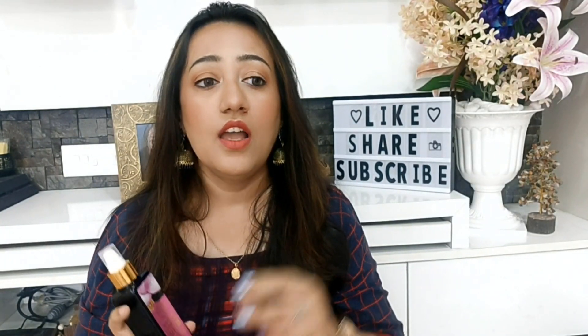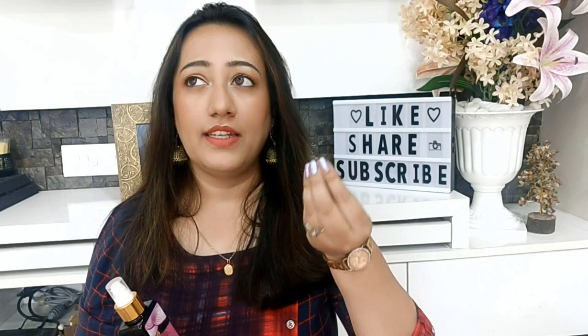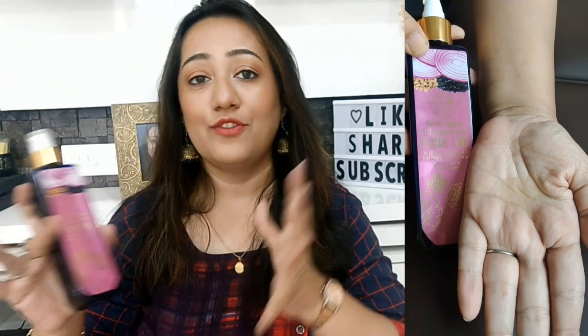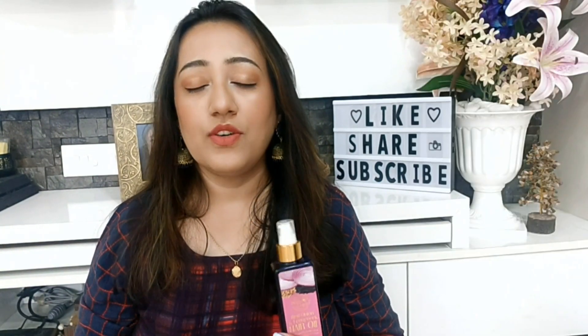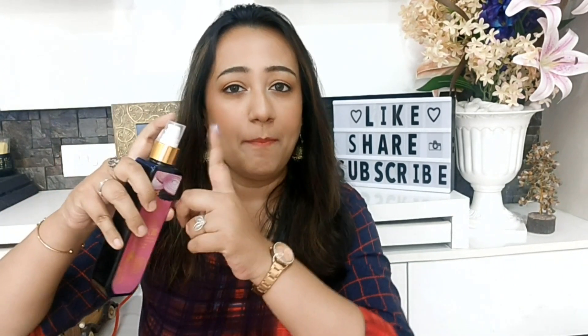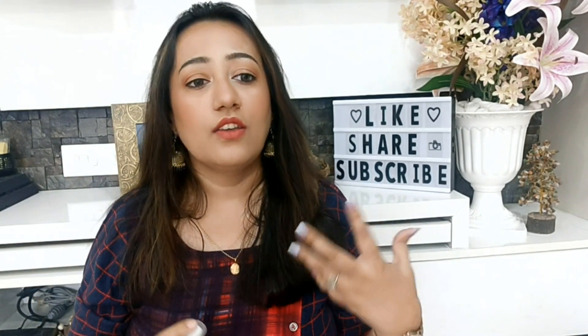The results are very good. The texture is very light — a yellowish, creamy yellow color. Comparing it to other onion oils I have used, I found this one to be the lightest. It is the lightest texture I can say right now, and when you pump it, you can apply it directly.